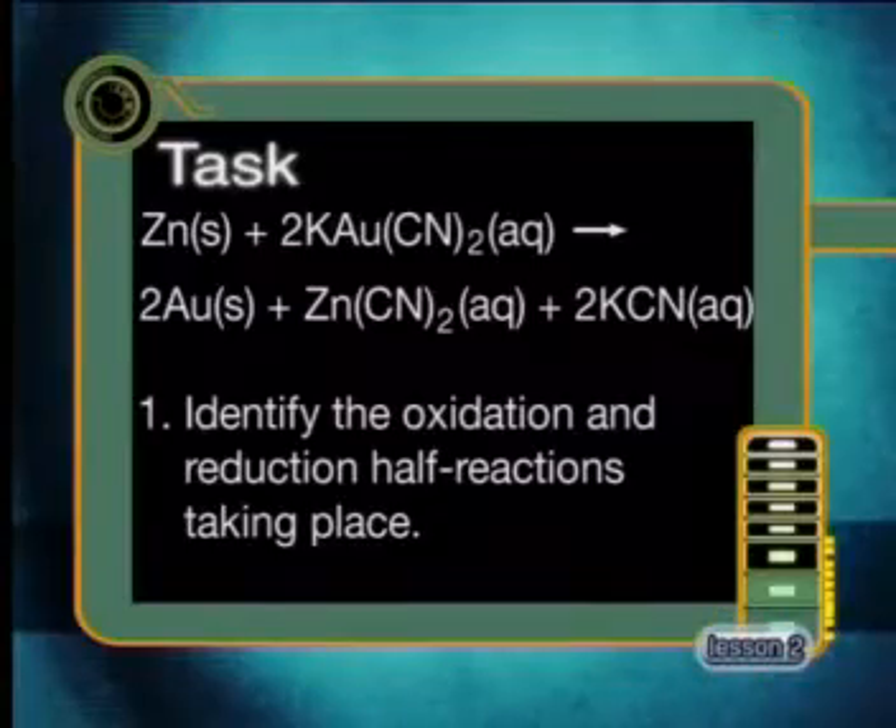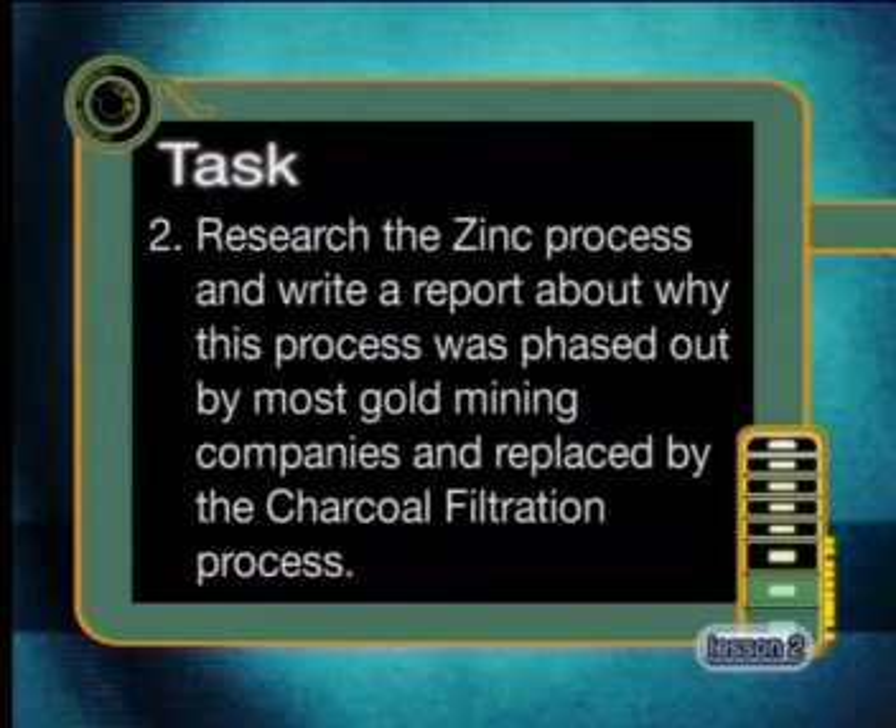The final step is to check the oxygen and hydrogen. In the product there are four hydrogens and four oxygens; in the reactant there are only two hydrogens in the water molecule, so by placing a two in front of the water, both hydrogens and oxygens are now balanced. Using charcoal as a filter to extract gold is a relatively new process — previously, zinc was used to precipitate gold from the potassium cyanide solution. For your task, consider this extraction process carefully. Here is the balanced chemical equation for the reaction of zinc and the potassium gold cyanide. Identify the oxidation and reduction half-reactions taking place, and research the zinc process to write a report about why it was phased out by most gold mining companies and replaced by the charcoal filtration process.